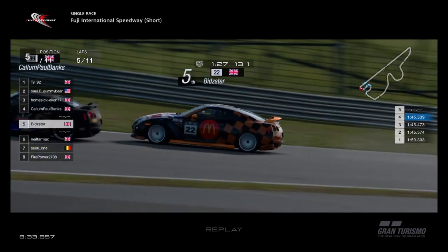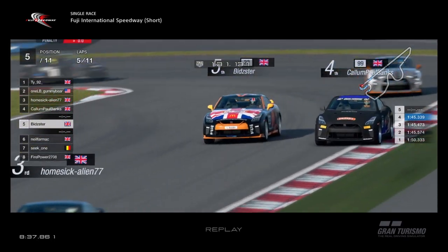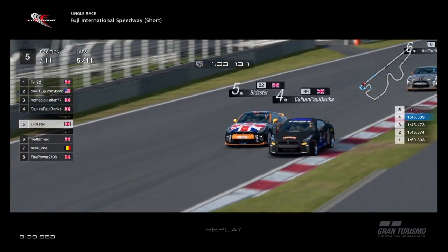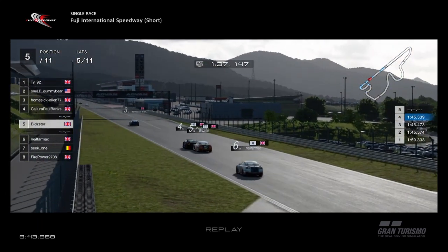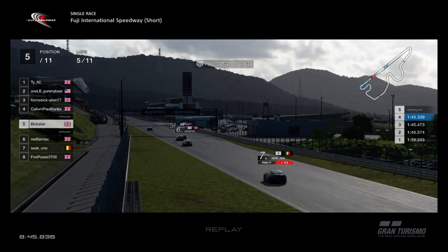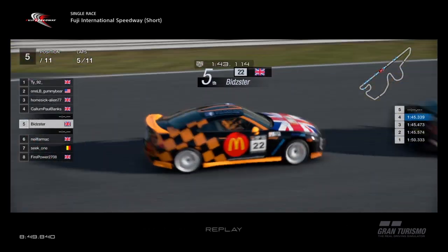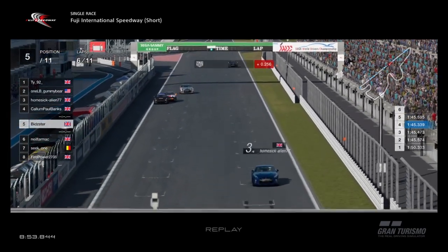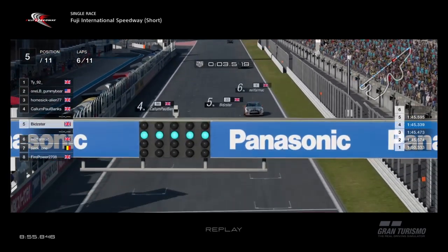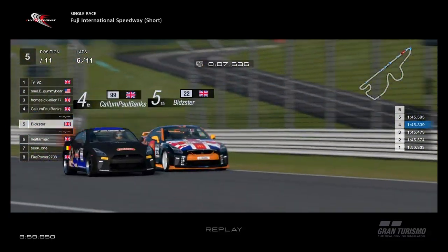Bidster's going to try the switchback up the inside — he's going to be close. Callum gets a bit more of a run on to the straight, Bidster tucks back in for more draft and tries to go around the other way. Neil Farmak is closing up to both these boys with no weight on — Neil really closing up to the back of them now, on to the brakes, into the hairpin first corner.